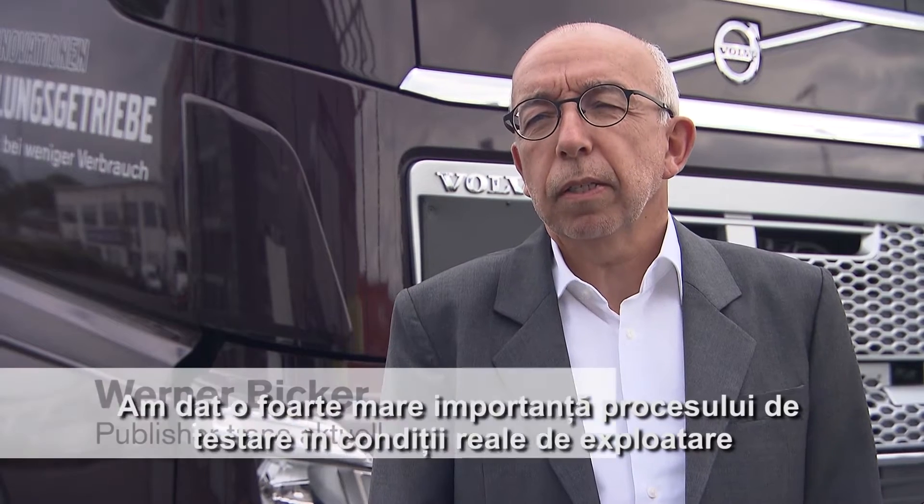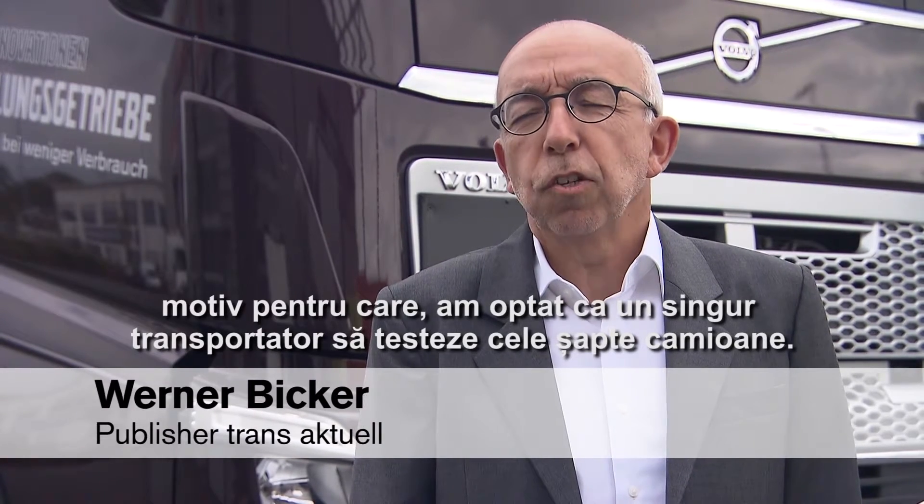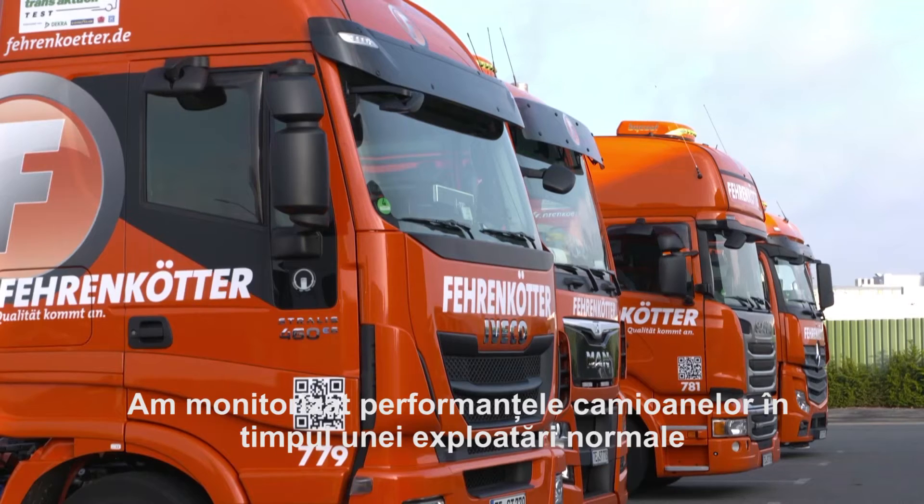We attached great importance to the on-road trial and gave the seven truck companies to one hauler. We exactly monitored the performance of the trucks in a hauler's everyday life.